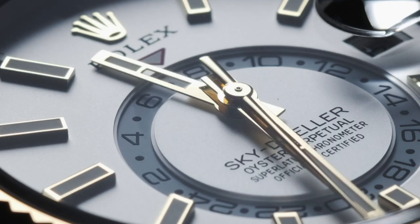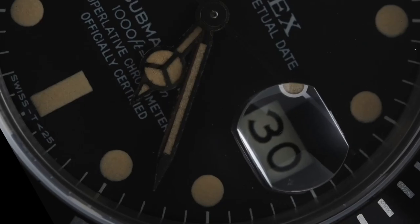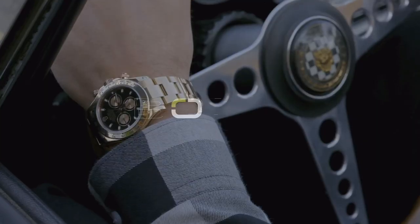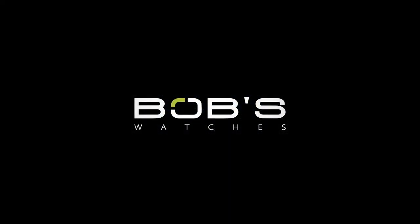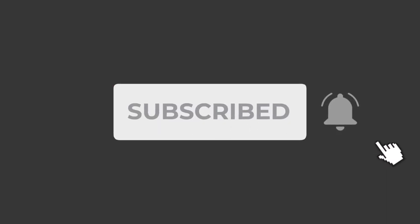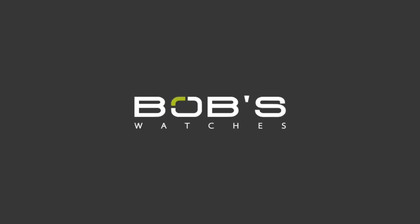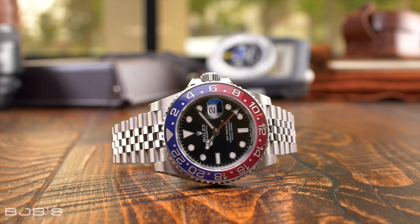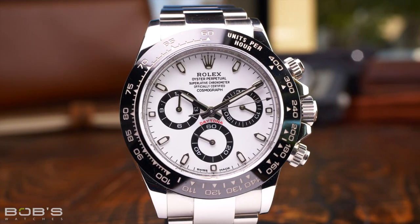Hey everyone, Emily with Bob's Watches. Today we're uncovering the truth behind some popular Rolex myths so that you can separate fact from fiction when it comes to the world's most famous luxury watch manufacturer. Rolex is easily the most famous watch brand in the world, but this means that there can often be a lot of myths and general misinformation about this legendary company.